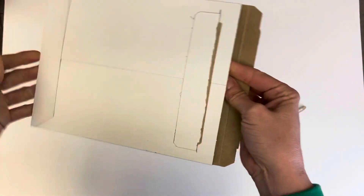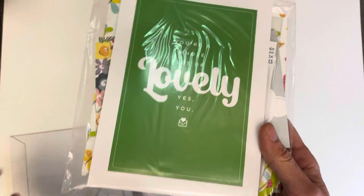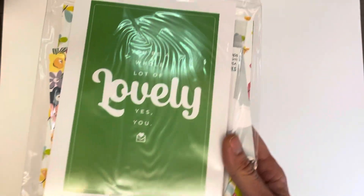Thank you for coming back to Polkadot Managers. If you're new, welcome. This is crazy — I can't believe that I'm opening this now. This is my April sampler, and it's the end of April. It just came in the mail today.